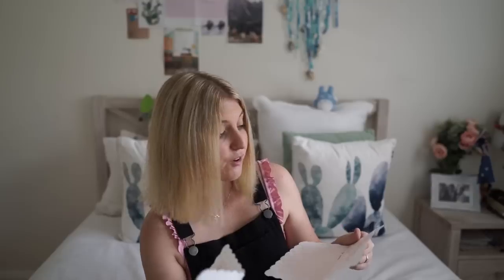That was all the letters I got today. Thank you to everyone who sent me a letter. I hope you enjoyed this video and I'll see you in the next few days. Bye!